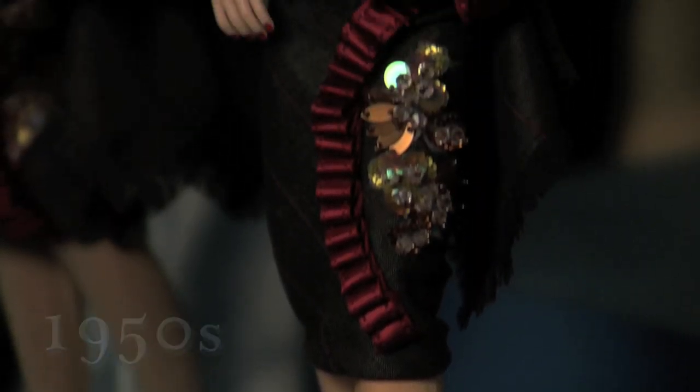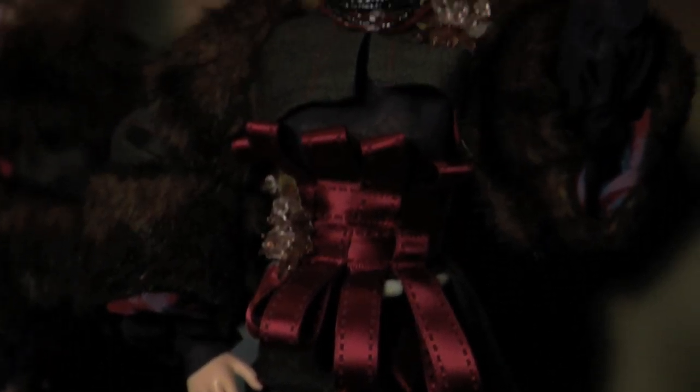Sissy was probably one of our more controversial dolls, as she was the first doll to ever have a woman's figure.